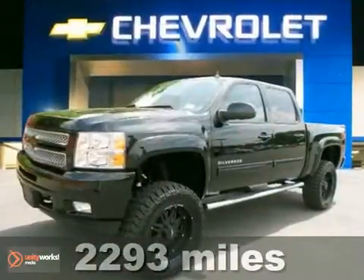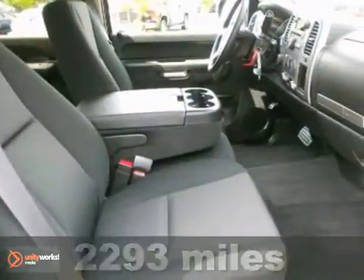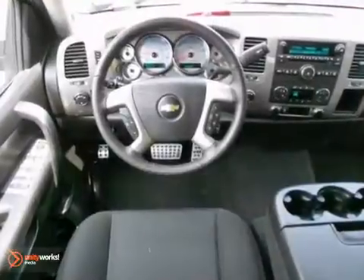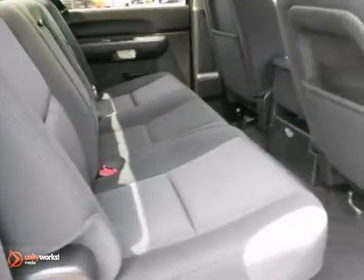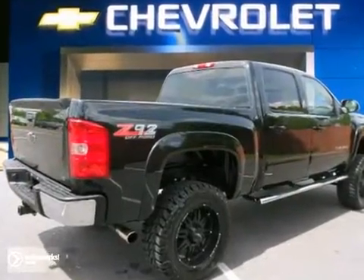Imagine yourself behind the wheel of this handsome 2012 Chevrolet Silverado 1500. Don't get stuck in the mud holes of life. Four-wheel drive power delivery means you get traction whenever you need it. And with a one-owner Carfax, it won't be here long.